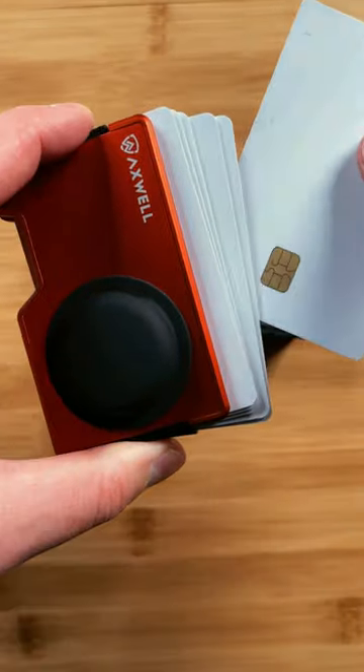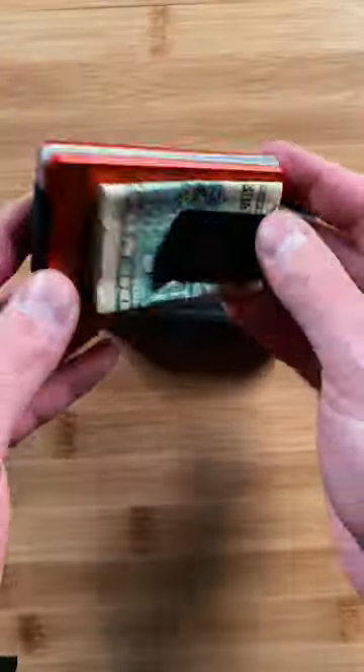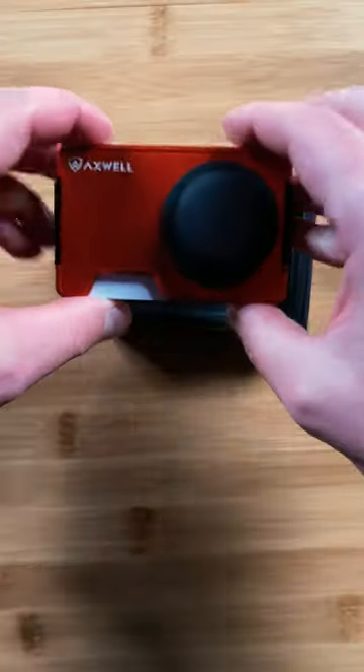Upgrade your carry game and never stress about losing your wallet again. Trust me, your future self will thank you.